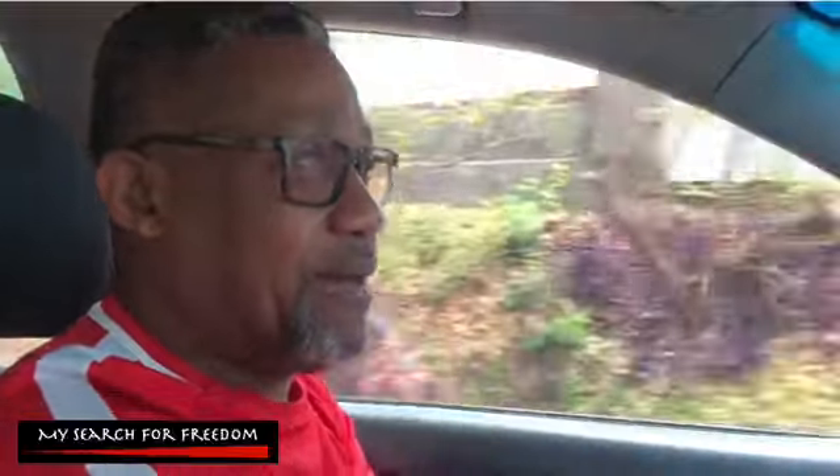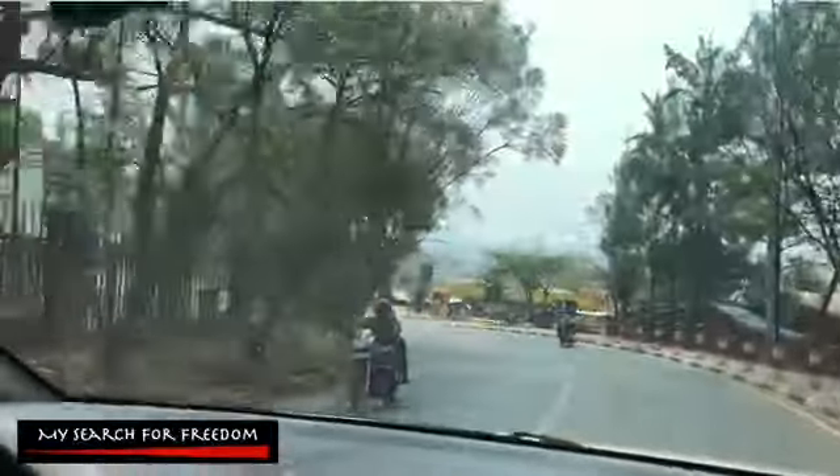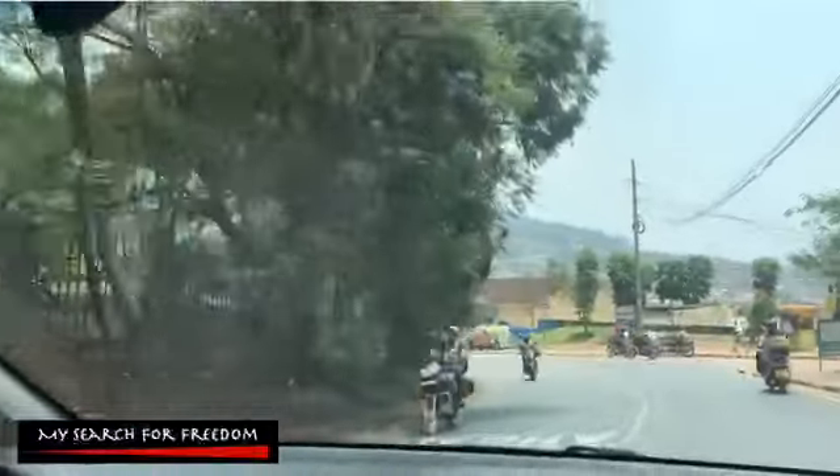Hi guys, welcome back to my Search for Freedom. Today, for the first time since we came back from the long trip — as you remember, we were in the USA and Canada — we are now back in Rwanda. This is my first video since we came back. It's a long story and I will tell you more, but in the meantime remember to subscribe, share, like, and comment on our videos.